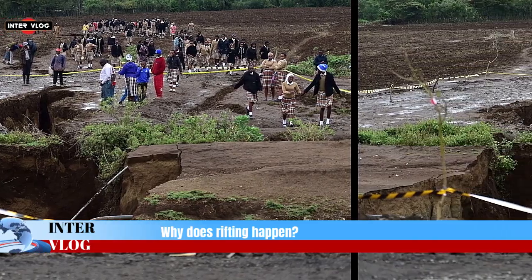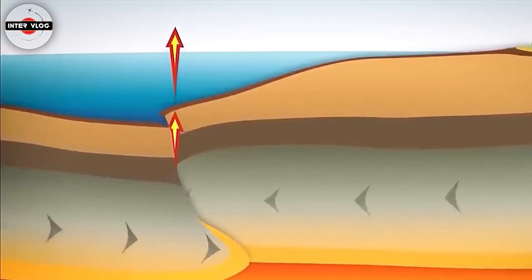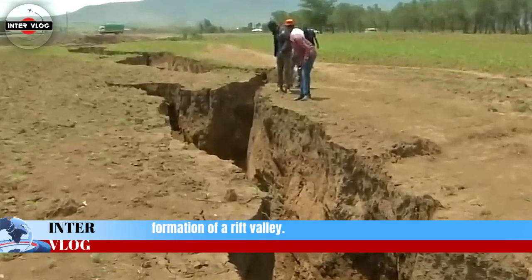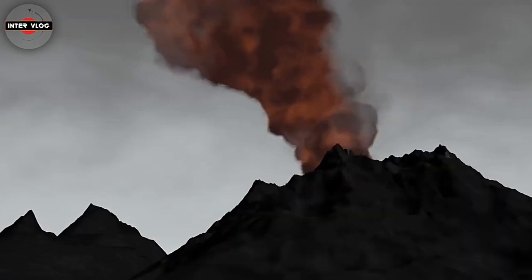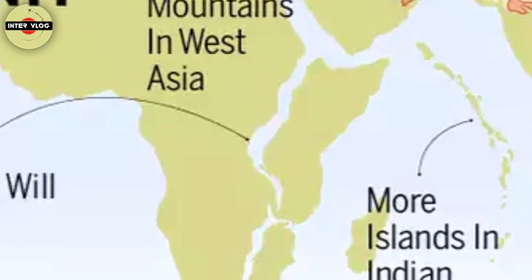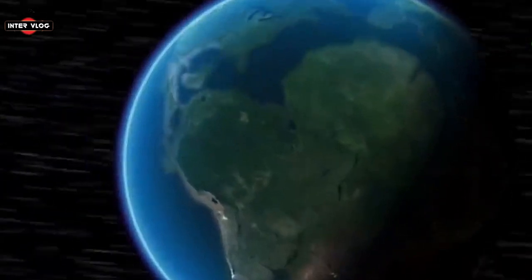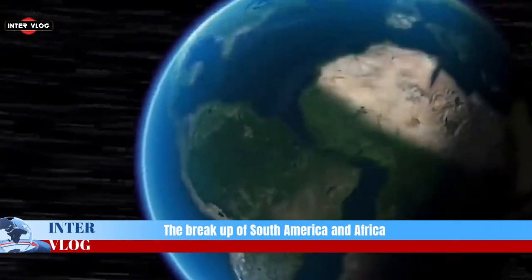Why does rifting happen? When the lithosphere is subject to a horizontal extensional force, it will stretch, becoming thinner. Eventually it will rupture, leading to the formation of a rift valley. This process is accompanied by surface manifestations along the rift valley in the form of volcanism and seismic activity. Rifts are the initial stage of a continental breakup, and if successful, can lead to the formation of a new ocean basin. An example is the South Atlantic Ocean, which resulted from the breakup of South America and Africa around 138 million years ago.